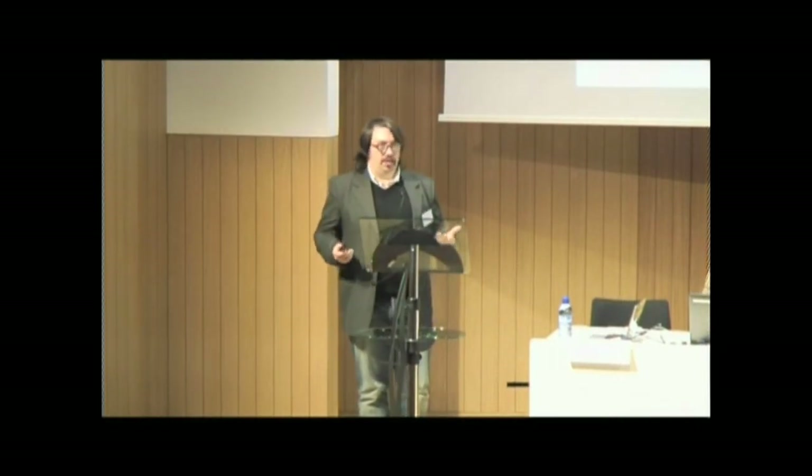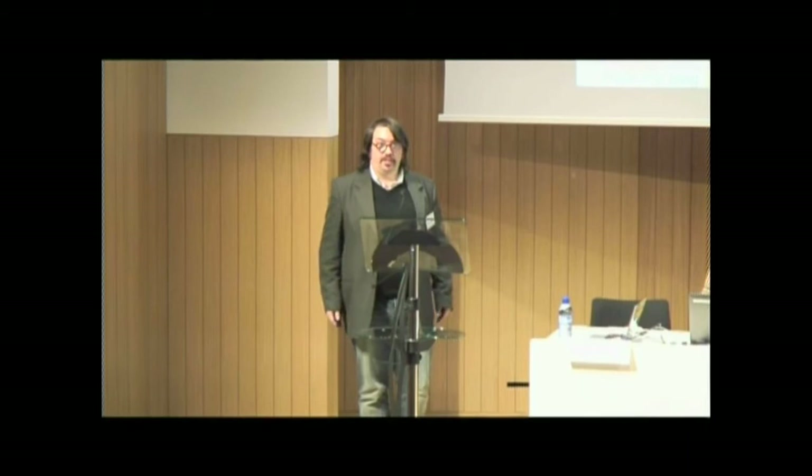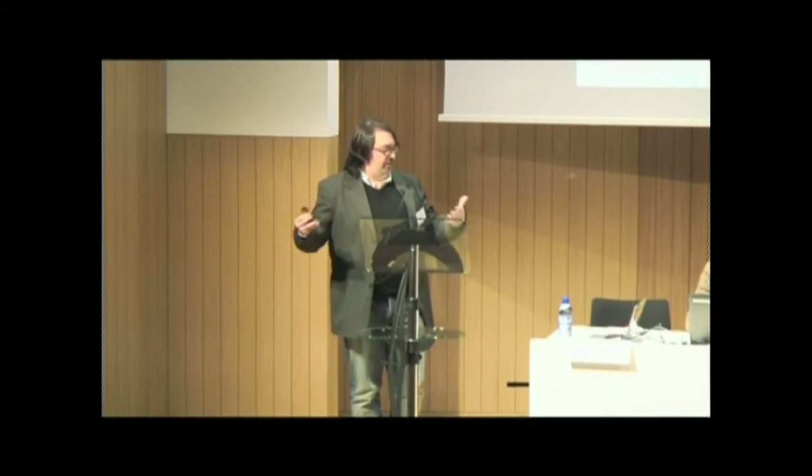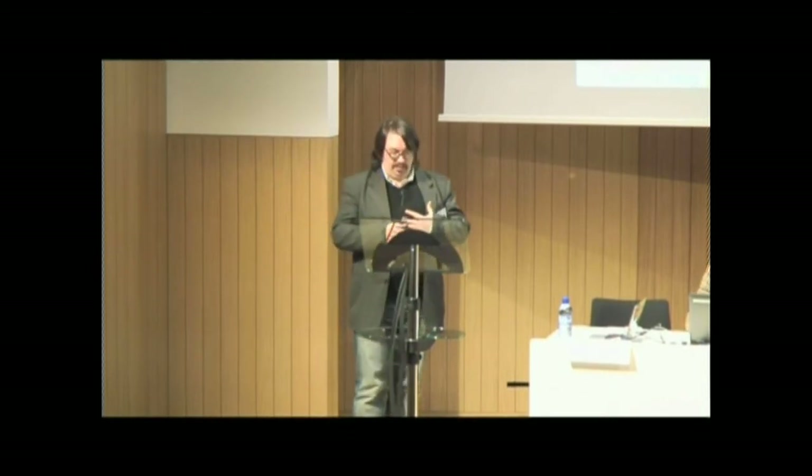Starting very briefly on what Europeana actually is as a project: most obviously, Europeana is a website — certainly, it's very pretty, it has lots of art, it has lots of books. If you haven't seen this version of it, you can just type preview.europeana.eu. This is the version that will be released in a couple of weeks. But essentially, from the outside, the Europeana project mostly looks like this — it mostly just looks like a webpage with a big search box.